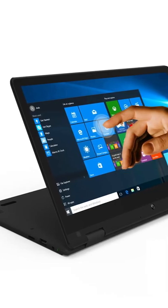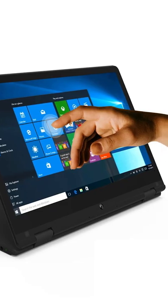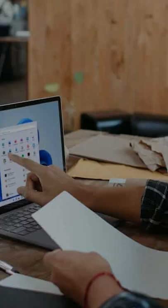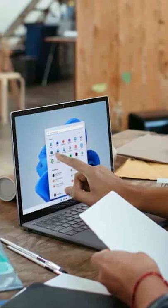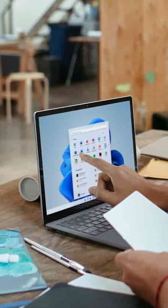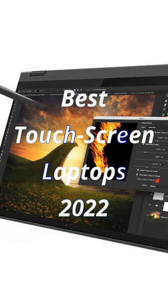The best touchscreen laptops can add a lot of versatility to your experience. They have responsive and accurate screens, bright displays, 360-degree hinge design, and more. To help find the right one for your needs and budget, we have reviewed the top 6 best touchscreen laptops and their price in 2022.